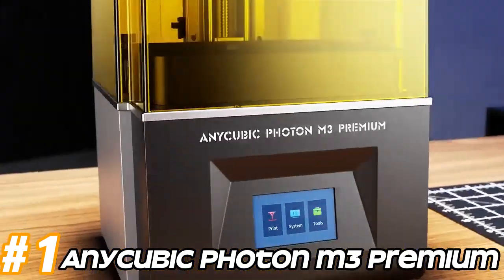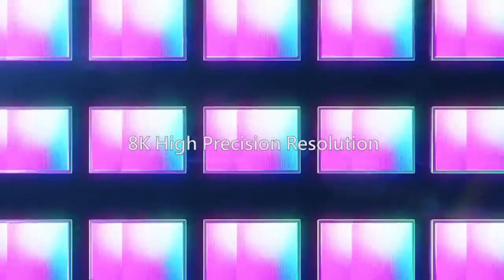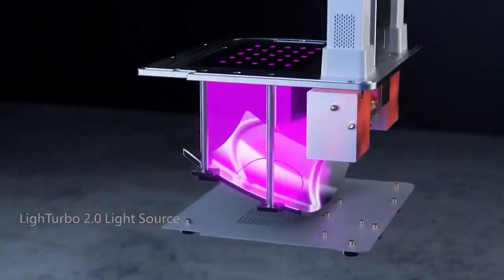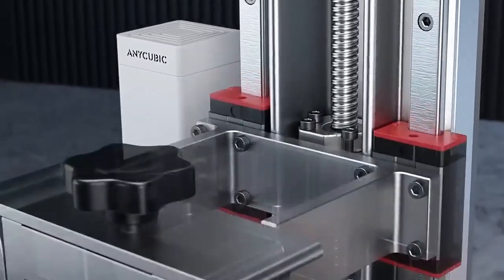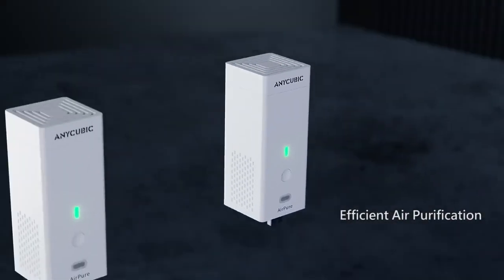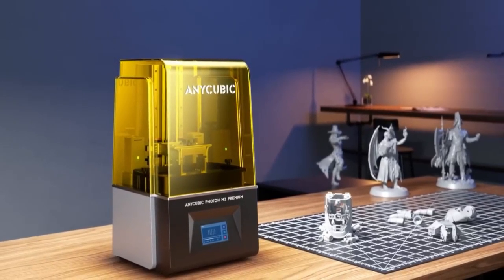Number 1: Anycubic Photon M3 Premium. The Anycubic Photon M3 Premium likely offers an improved printing resolution compared to its predecessors, allowing for finer details and smoother surfaces on printed models. It may come with an increased printing volume, enabling users to print larger models or multiple smaller models simultaneously. The Photon M3 Premium might feature an upgraded UV light source, resulting in faster curing times and improved print quality. This printer may incorporate enhancements to the Z-axis mechanism to improve stability and precision, and could include an advanced cooling system for both the UV light source and the resin vat to prevent overheating and ensure consistent printing.